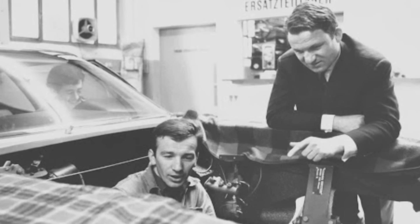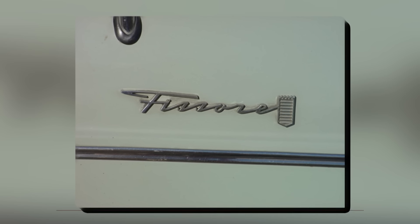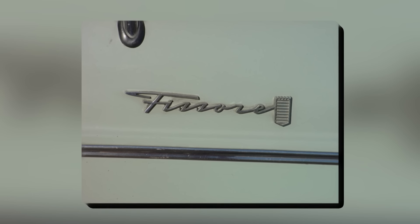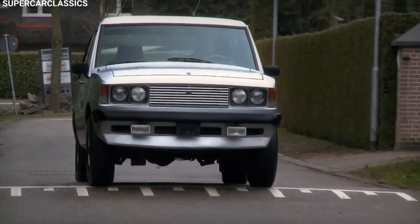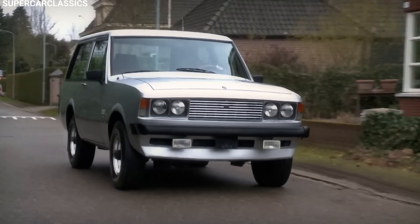Peter Monteverdi saw potential in the Scout's strong base, but wanted to make it fancier to compete with Range Rover. He teamed up with Carrosseria Fissor, an Italian car designer he'd worked with before, to give the Scout a makeover. They changed its look completely, making it sleek and stylish instead of boxy and plain.